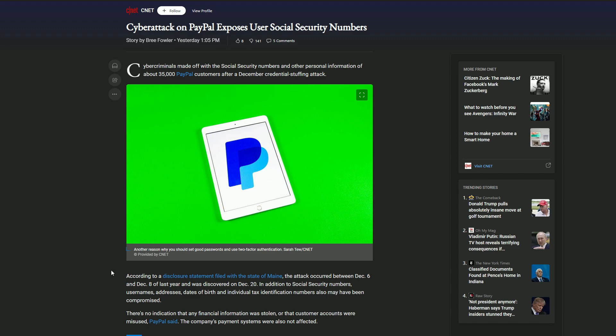Cyber criminals made off with the social security numbers and other personal information of about 35,000 PayPal customers after a December credential stuffing attack. According to a disclosure statement filed with the state of Maine, the attack occurred between December 6th and December 8th of last year and was discovered on December 20th. In addition to social security numbers, usernames, addresses, dates of birth, and individual tax identification numbers may have been compromised. There is no indication that any financial information was stolen or that customer accounts were misused.